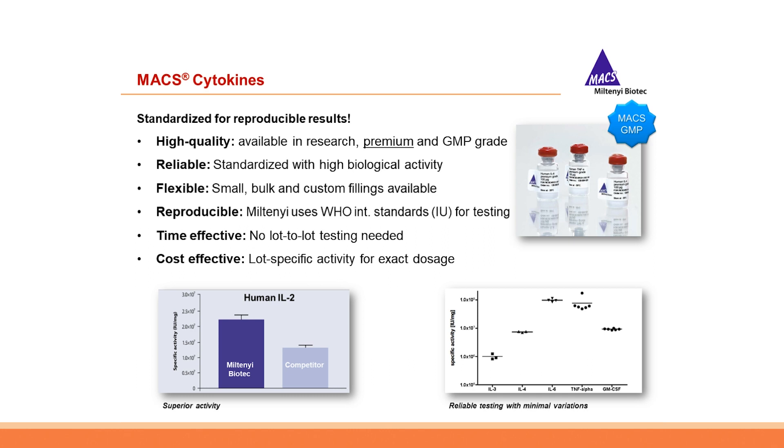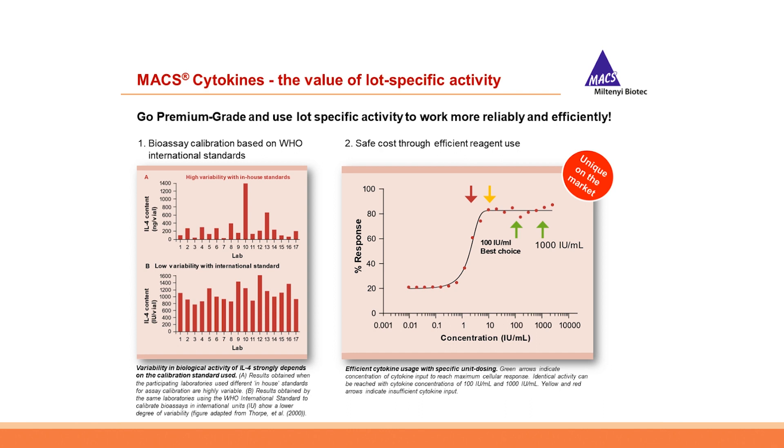The lot-specific activity guarantee ensures not only highest reproducibility but also saves time and costs. Our MACS cytokines can be ordered in different sizes and as custom fillings. As published by Thorpe in 2000, variability in biological activity of cytokines — in this case IL-4 — strongly depends on the calibration standard used. Under an in-house standard for assay calibration, results are highly variable. However, using the WHO international standard in international units, the same laboratories show a lower degree of variability.